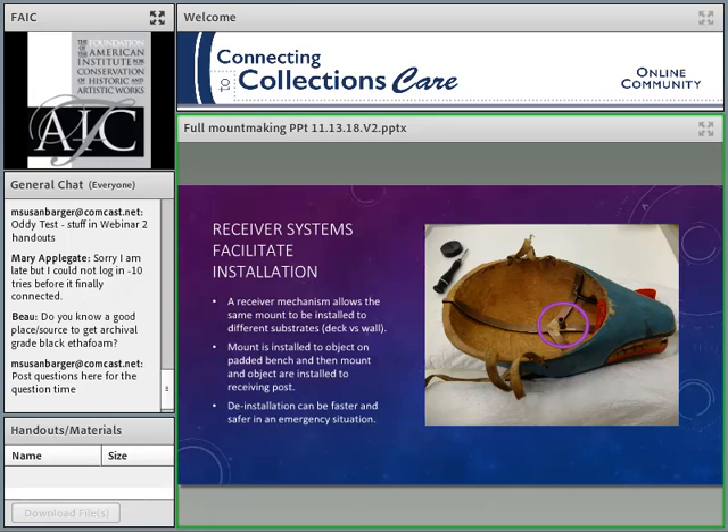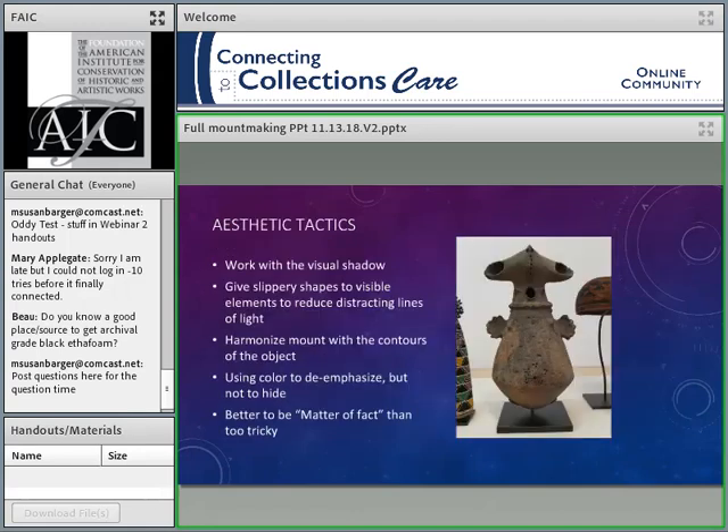Ideally, I put the post in the deck, bring the object over to it, connect it, and without even tightening the set screw I can take my hands away because it is stable — it is not going to fall over. Then I tighten the set screw, and everything is nice and firm. This is a method I really believe in as a major safety method for installation. Not only does it make installation easier, it makes it very fast — and this is important in an emergency situation. I've been watching the fires in California, and having receiver systems to deinstall really precious things quickly would be really useful.